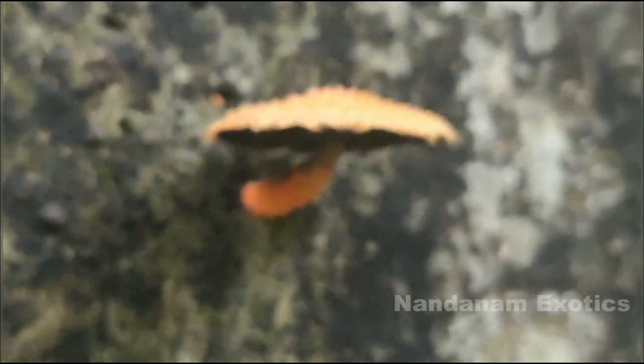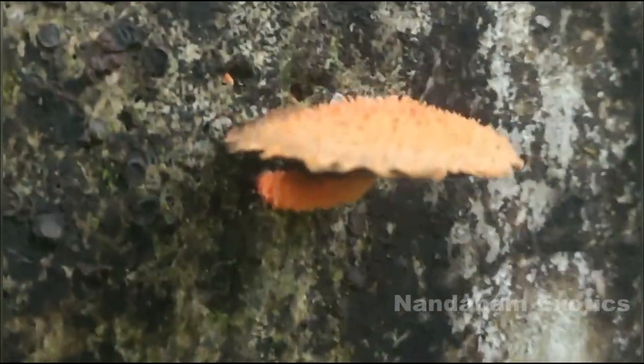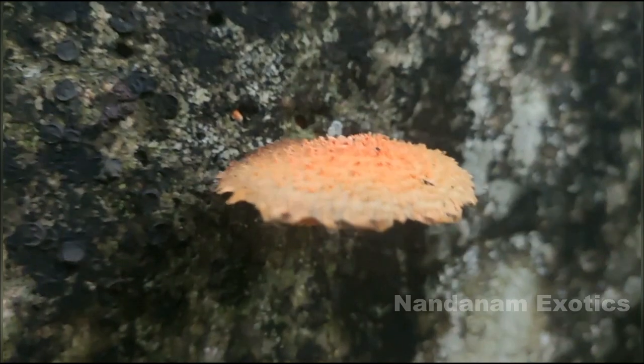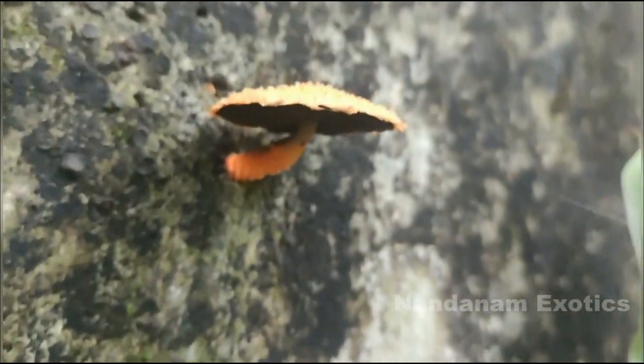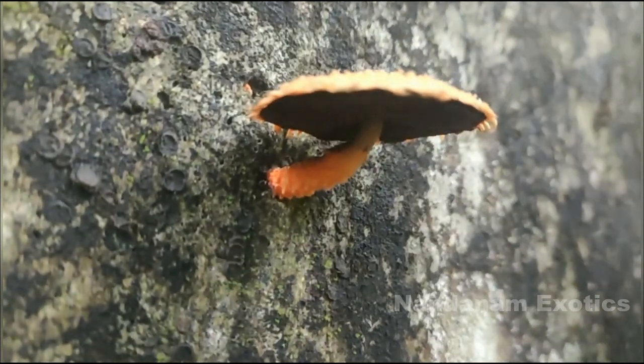This cute little mushroom was growing from a concrete compound wall, which really fascinated me. I still don't know its ID — I tried googling it but was unsuccessful. If you guys out there know the name of this mushroom, please comment it down below.